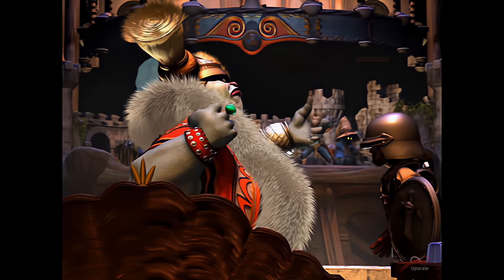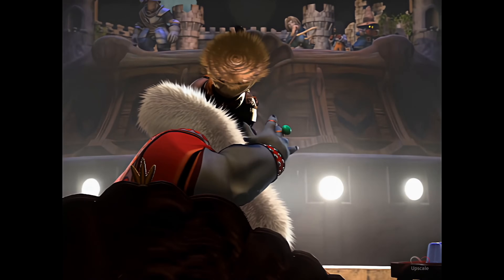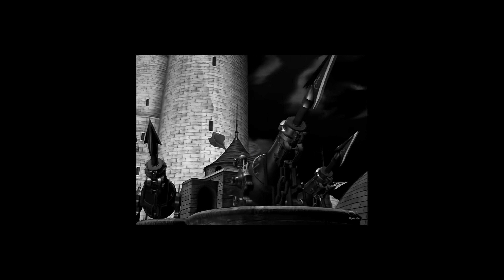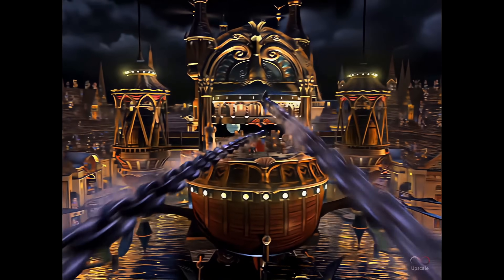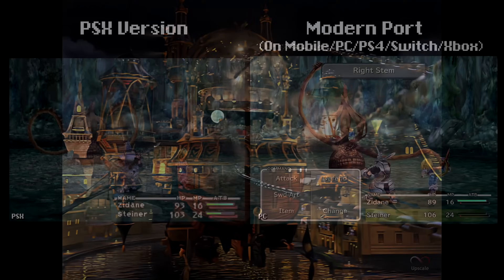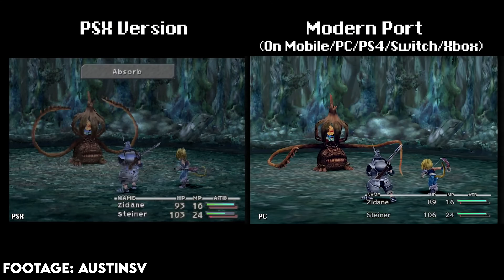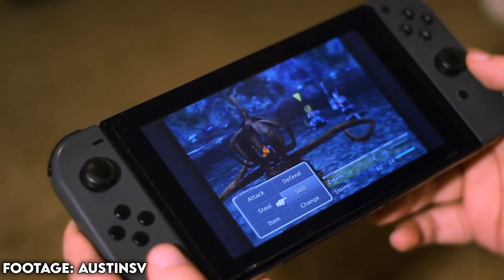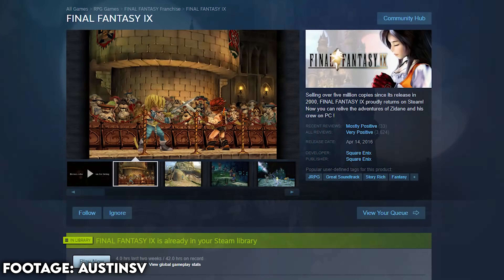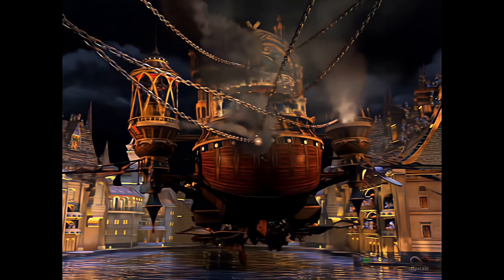Blitz here today bringing you another video. We recently started streaming Final Fantasy IX again and it's not a normal playthrough. Not long ago, a few different versions of Final Fantasy IX became playable on current-gen consoles via remastered releases from Square Enix themselves. These remastered editions all came with enhanced menus and text fonts, better character models — and well, that's it, just those.